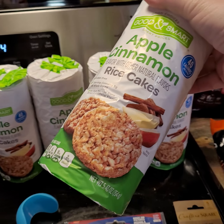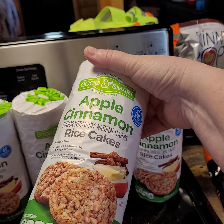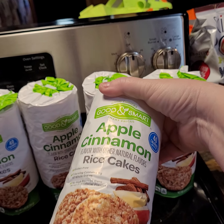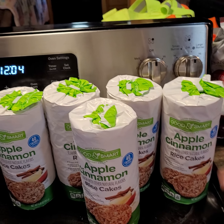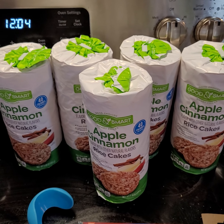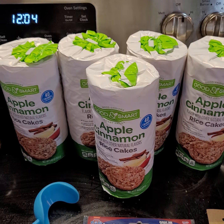Then I found — now if you watch the video, I found a whole bunch of these in another dumpster, but this one was from last night. These are those Good & Smart apple cinnamon rice cakes. Evidently people don't like apple cinnamon, because everything I found the night before was that — I think I found like ten of them.